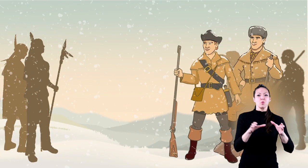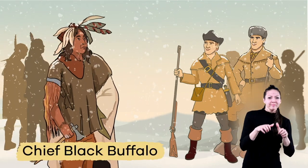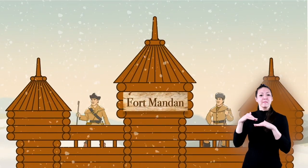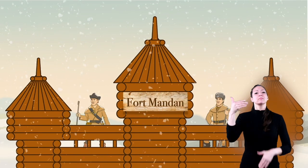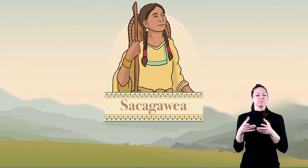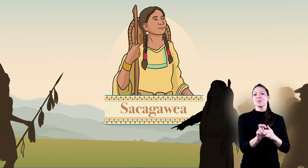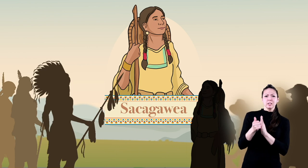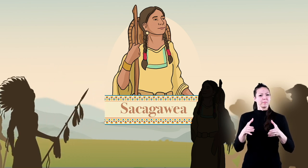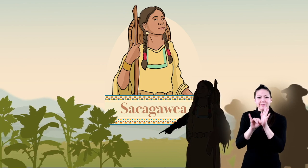Despite some tension, the two groups were able to remain peaceful, thanks largely to the peacekeeping efforts of Chief Black Buffalo. They waited out the winter in Fort Mandan, named after the Native American tribe who lived on the land. In April of 1805, Sacagawea and her husband joined the group. She was a courageous and skilled guide. Her presence was vital to the journey, not only because of her interpretation and diplomacy skills, but because her presence was a sign that the group came in peace. Sacagawea also helped the explorers choose routes and identify edible plants.